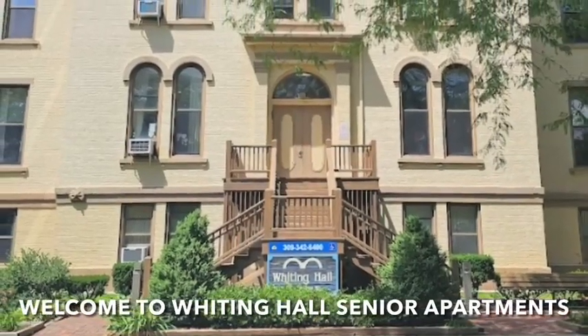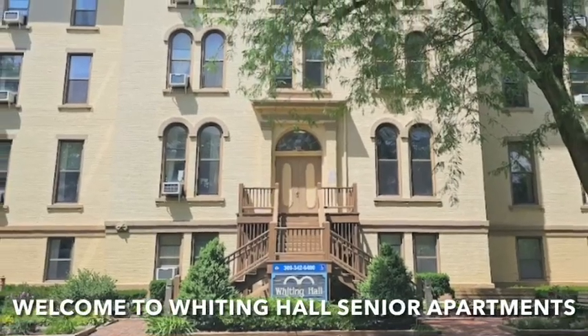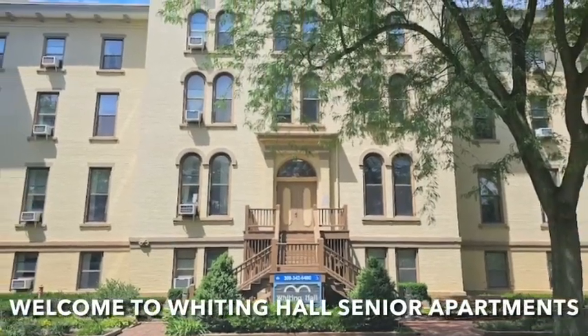Welcome to Whiting Hall Senior Apartments. Today you will be viewing our 550 square foot one bedroom one bath floor plan.